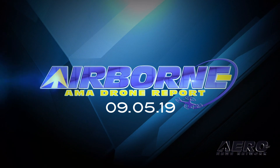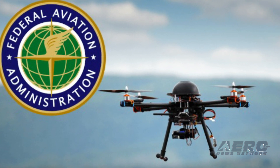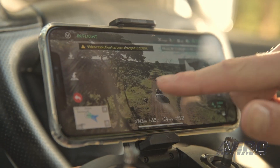Coming up on today's episode of the AMA Drone Report: the FAA eases restrictions on drone operations over some federal facilities, Australian officials investigate an unusual internet video, and Yuneec introduces the Mantis G drone.